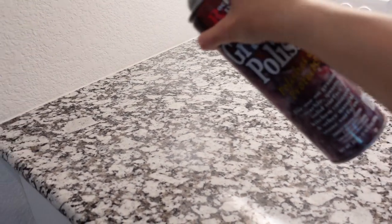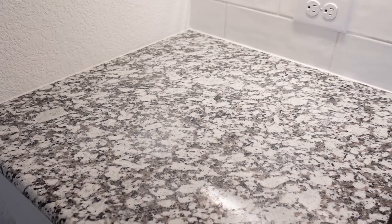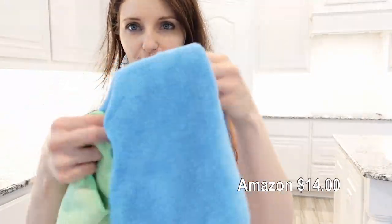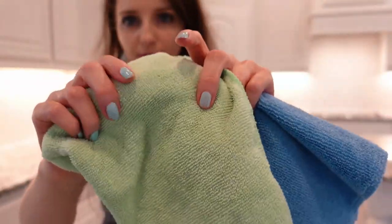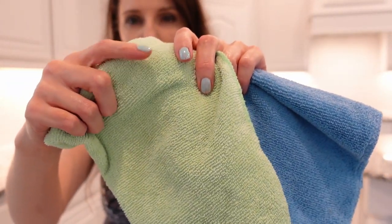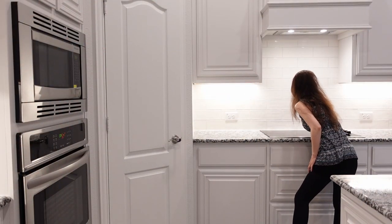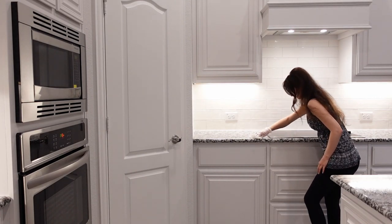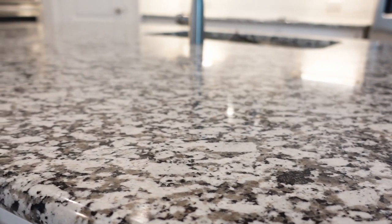The Rock Doctor polish is the final step. It's simple — just spray and wipe down with a microfiber cloth. Spray a thin coat of polish onto the surface, then use a clean soft microfiber cloth and buff the polish onto the stone in a circular motion until the surface is dry and buffed to a bright sheen.